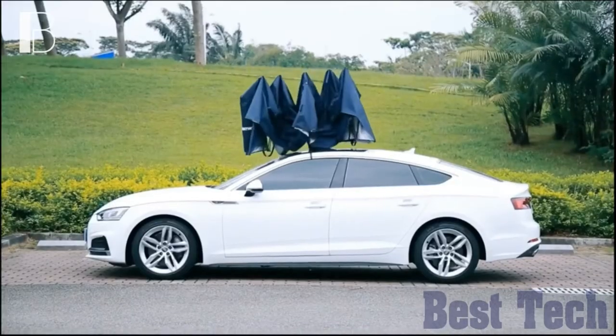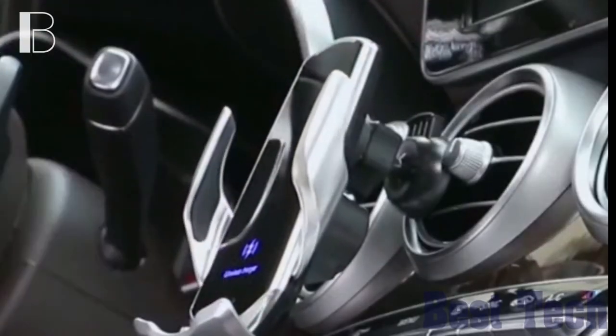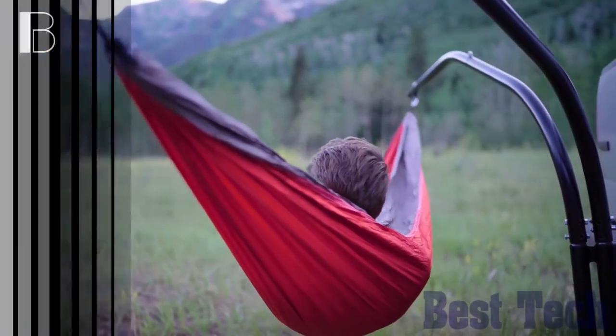Welcome to a new video from Best Techie channel. In this video, I will show you some of the must-have car gadgets and accessories on Amazon. You will find all the links for the products in the description box. Let's go!